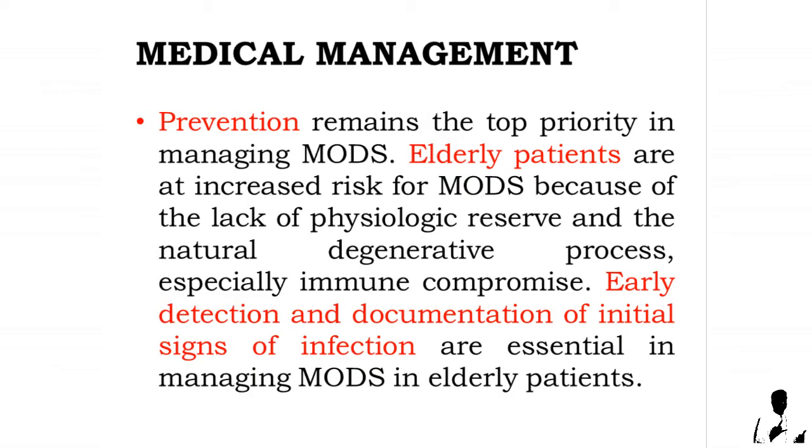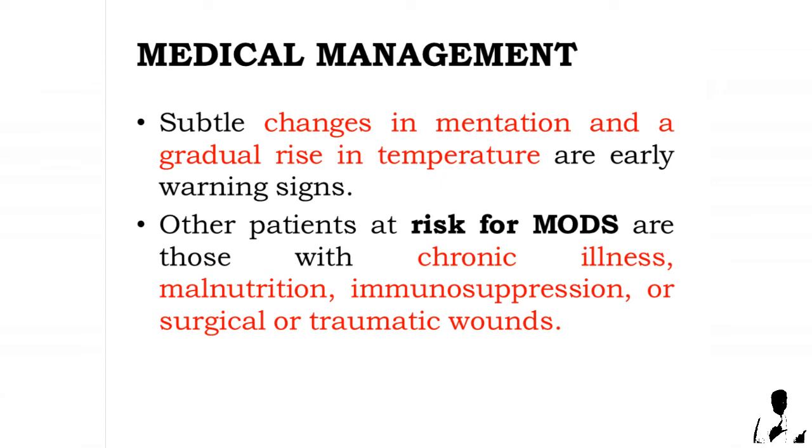Medical management: prevention remains the top priority in managing multiple organ dysfunction syndrome. Elderly patients are at increased risk for MODS because of the lack of physiologic reserve and the natural degenerative process, especially immune compromise. Early detection and documentation of initial signs of infection are essential. Subtle changes in mentation and a gradual rise in temperature are early warning signs.